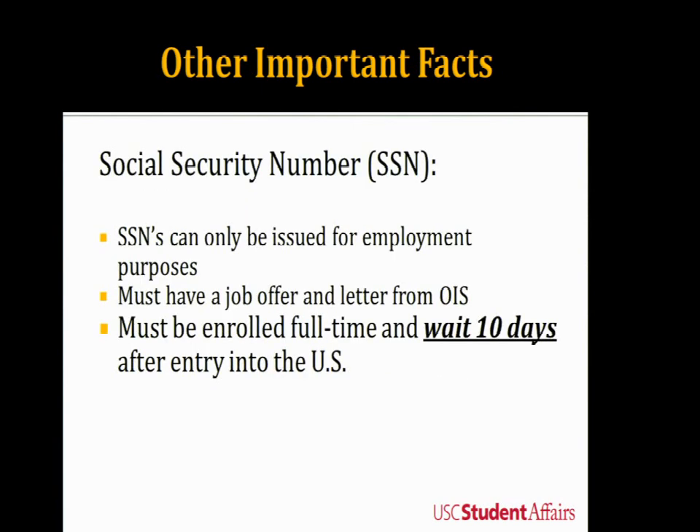Many students ask about their Social Security number, or SSN. SSNs can only be issued for employment purposes — you cannot get one unless you have been given a job in the United States. Make sure you've been here for 10 days before applying for a Social Security card. To apply, you need a job offer letter and a letter from our office, then you go to the Social Security office to get your number.